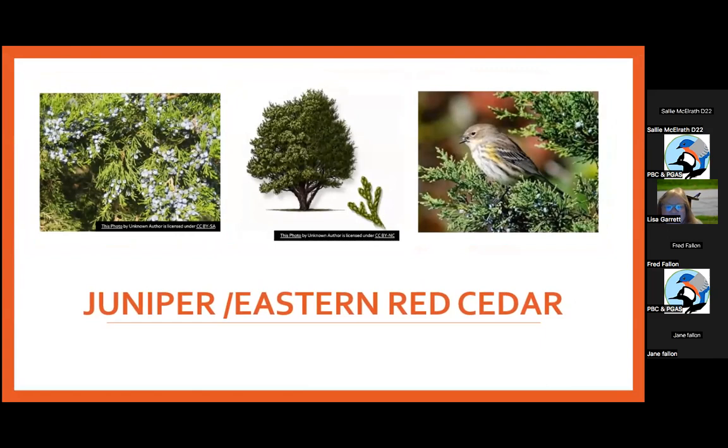Eastern Red Cedar — also called juniper — is number two on the list for winter birds. We were just out today looking at the junipers setting their berries. You might want to get all the berries and make bathtub gin — the flavor of gin does come from junipers — but it also has the same waxy coating as bayberries, so it's high in fat and an excellent winter food.